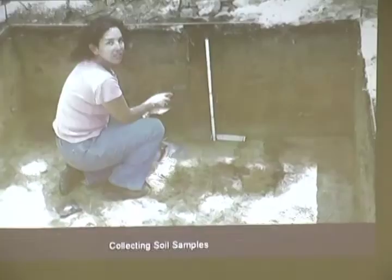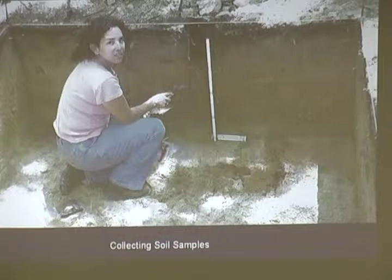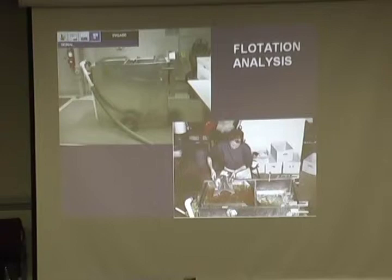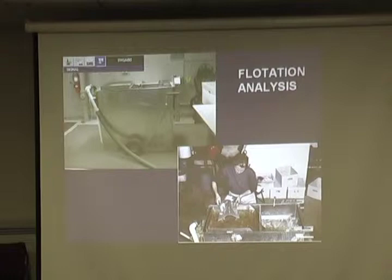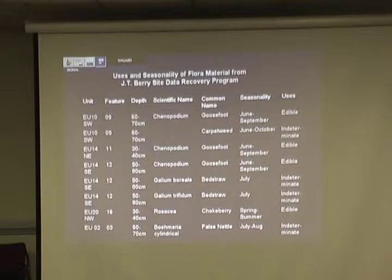We opened up larger units around it — we would always open up to follow features. We took many soil samples and collected them to look for all those microlifts, any little bits of charcoal or bone that we may have missed. We put it through a machine called the Float Tech 2000. It floats anything in the soil to the top — like little seeds or pit bone — separating a light fraction and a heavy fraction. That's how we get a lot of our seeds, which give us information about seasonality. The seeds led us to believe the site was occupied from late spring to early fall.